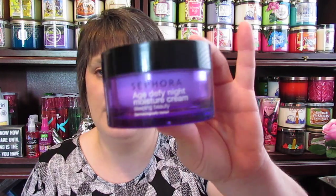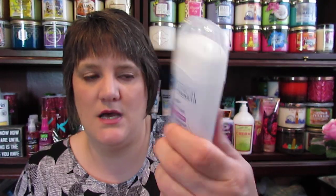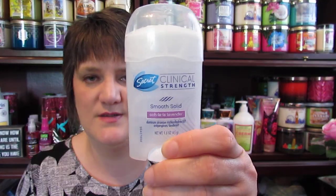I used up the Sephora Age Defy Night Moisture Cream. It's a very thick product that broke out my face a while back, so I finally used it all up on my elbows. Then I have one of my Holy Grail Clinical Strength Smooth Solids that I finished — I love the Smooth Solid kind, it's my absolute favorite.